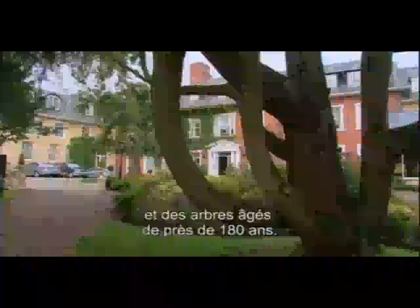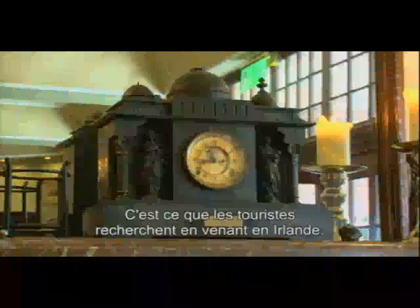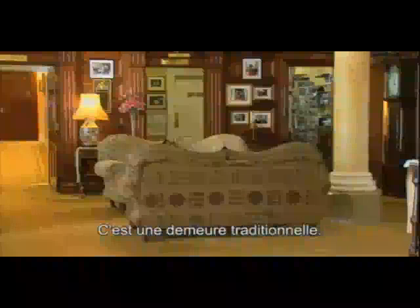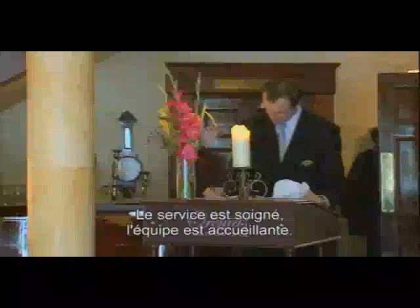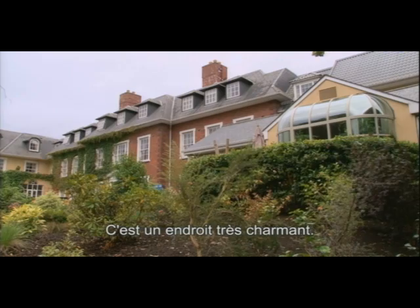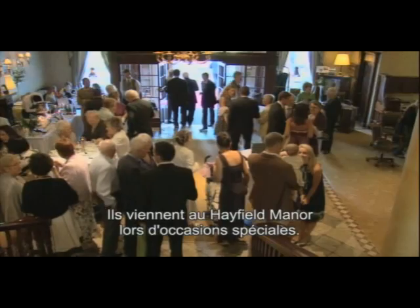Hayfield Manor always has a little surprise for people because we are a city centre property and people are really surprised when they come through the gates of the property into what is like a country house. It's quite amazing for them. We have beautiful old grounds, an old stone wall all around the property and we have trees that go back 180 years.